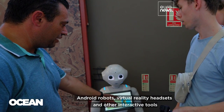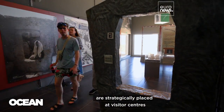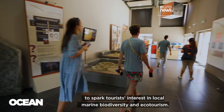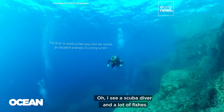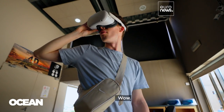Android robots, virtual reality headsets, and other interactive tools are strategically placed at visitor centers to spark tourists' interest in local marine biodiversity and ecotourism. "Wow, it's beautiful. Oh, I see a scuba diver and a lot of fishes. Wow."